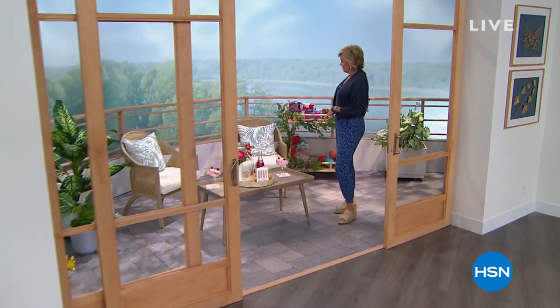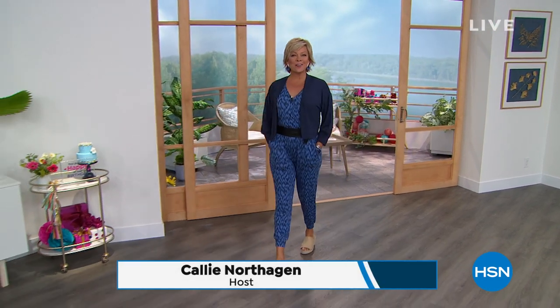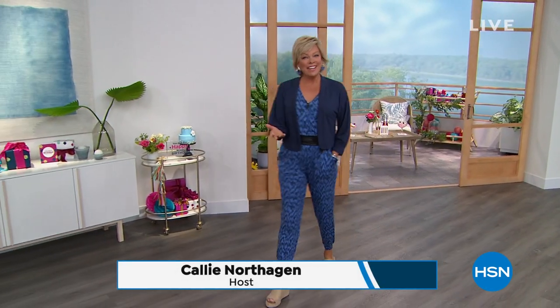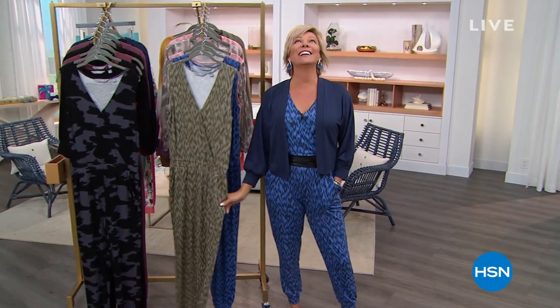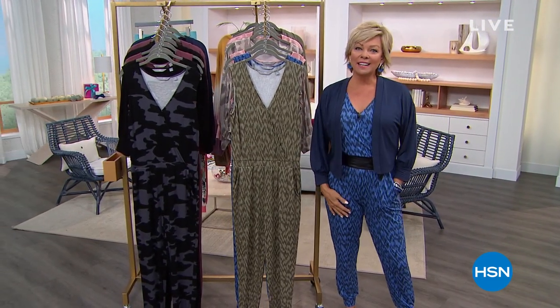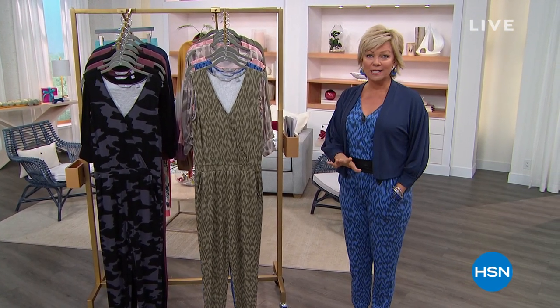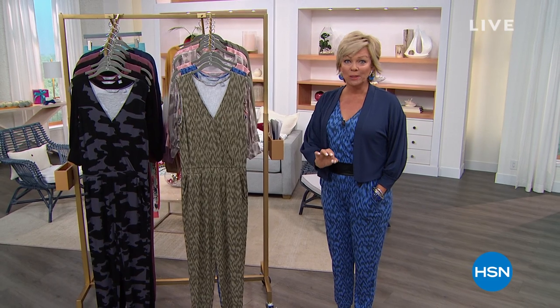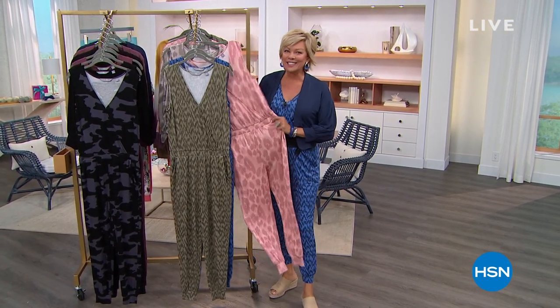Good morning everyone! I'm Callie and we have a full hour of amazing Juliana Rancic fashions. After everything we've been through in the last year and a half, loungewear has become our essential must-have go-to for great fashion, and Juliana has done it again with this incredible jumpsuit. It's our star of the day. We have seven amazing choices, and I promise you it's the most comfortable jumpsuit you will ever buy.